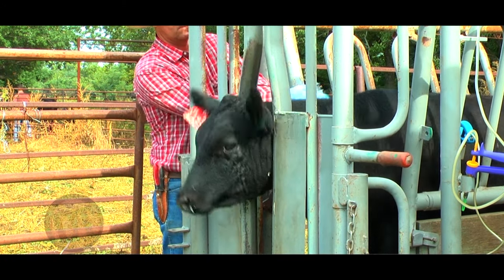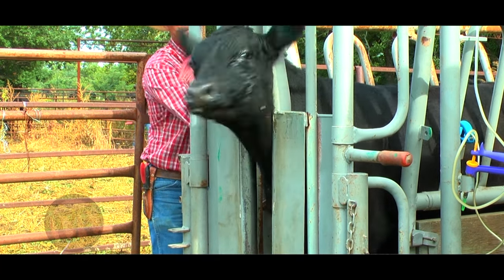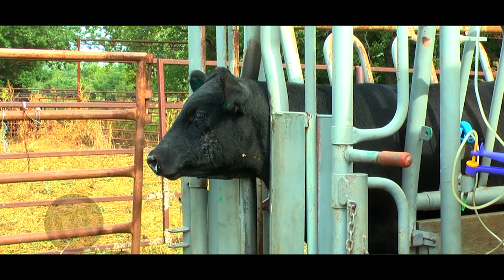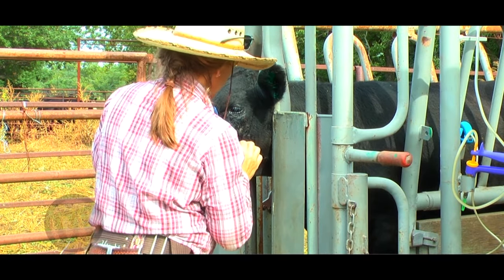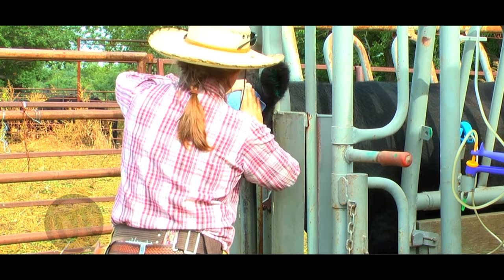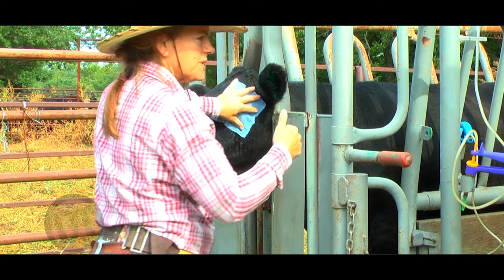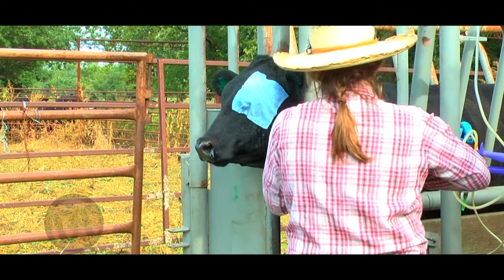A lot of producers like to inject around the eye or in the subconjunctival space with beta-lactam or penicillin-type products in an extra-label manner, and there is anecdotal evidence that it works well to get the antibiotic into that area. The other thing is keeping sunlight off that eye to help it heal. You can patch the eye — the old guys would use denim from blue jeans. Another option is suturing the third eyelid shut on those calves; the suture will wear off once they're healed up.